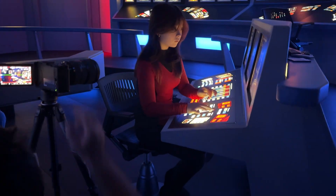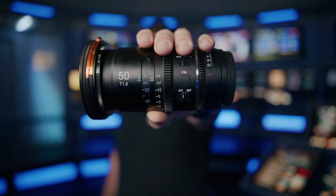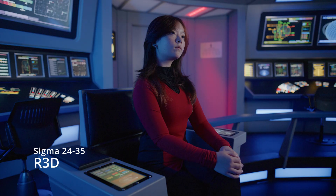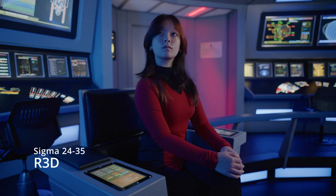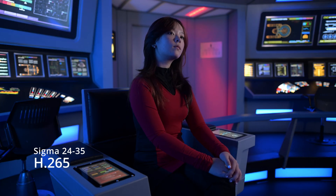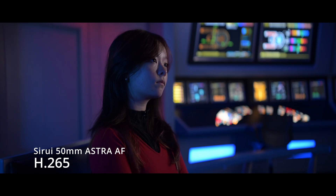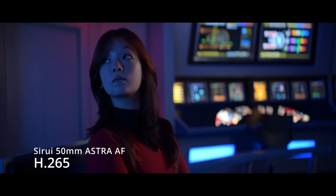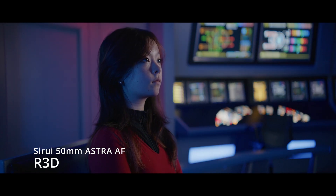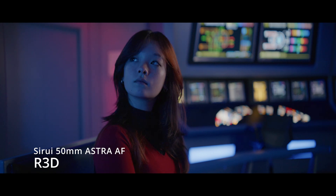For this test, I used Sigma's 24-35 and Siree's 50mm Astra autofocus anamorphic lens. The 24-35 has been great because I've been using it for years on all of my full-frame cameras — it's an EF lens and super adaptable. The Siree anamorphic autofocus lens is pretty much the first of its kind for full-frame cameras, so it was nice to put it on the ZR and see how well it worked. I have a short film coming out that I shot on it, which you'll see on the channel pretty soon.